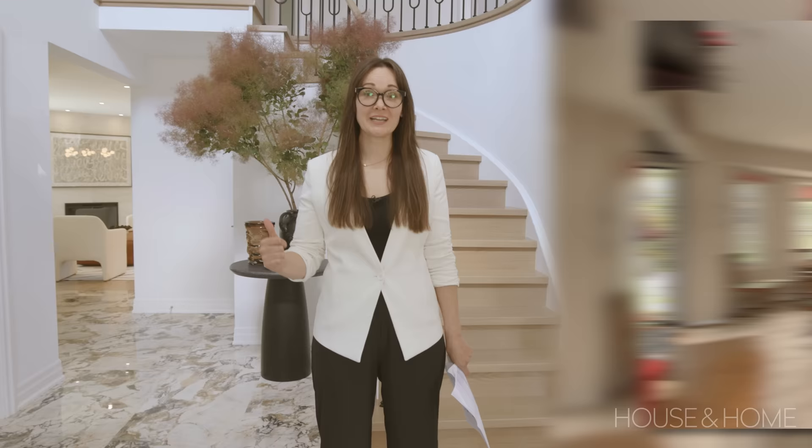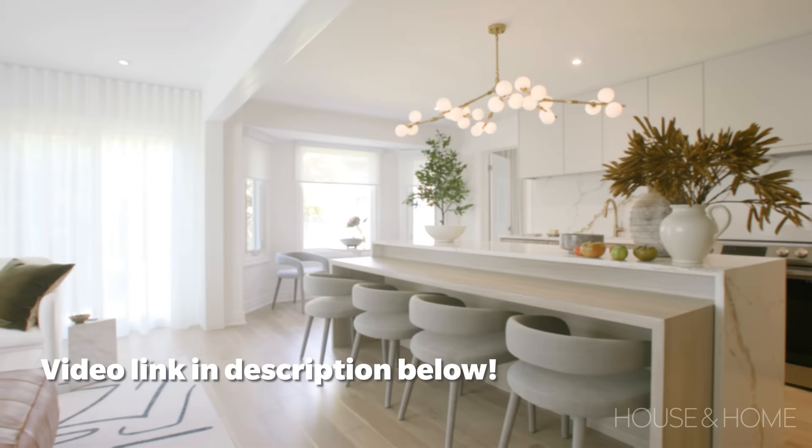Here we are once again. If you haven't seen the house tour of the space, go back and check it out — it's an incredible before and after and you'll want to see it to get the full context. But this is a shopping tour and I'm going to take you through the house and tell you where everything is from. Follow along.